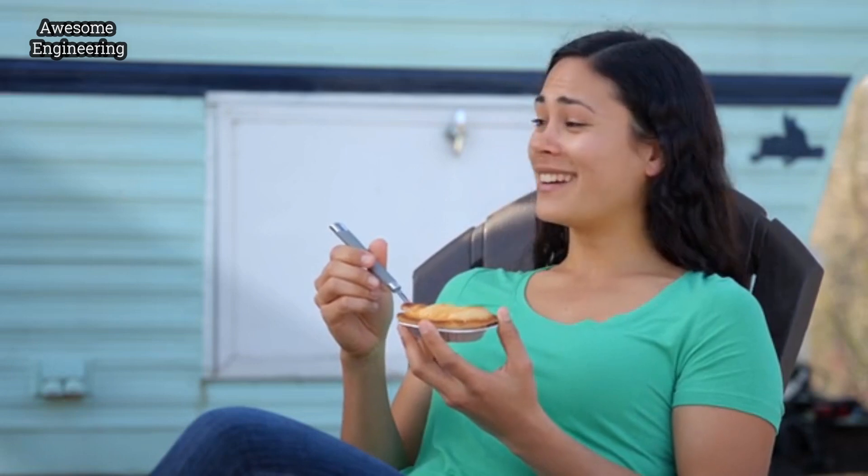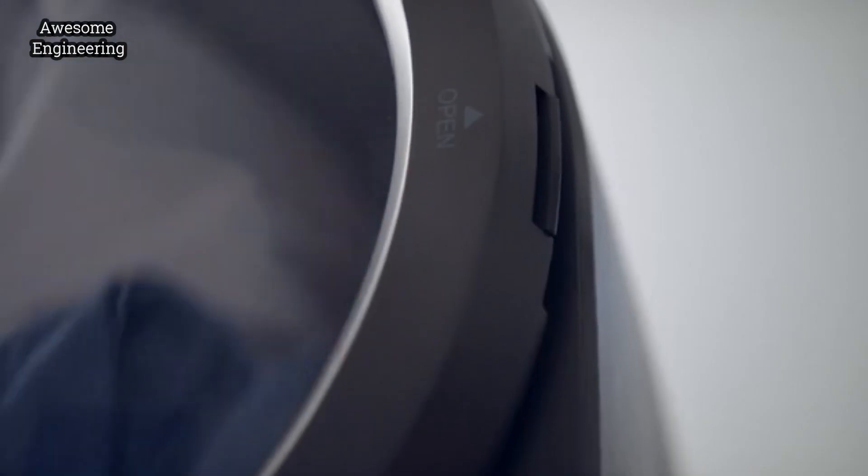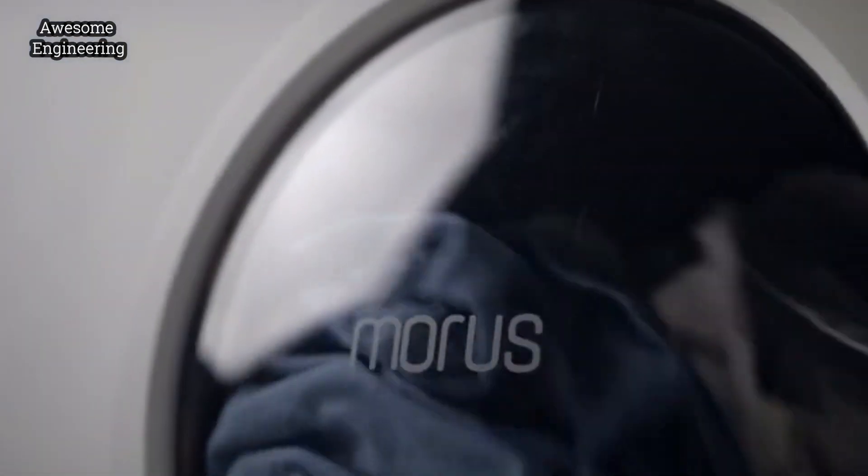It is so handy. I don't know which Morris I love more. So there you have it — a future where drying is faster, greener, and safer than ever before.